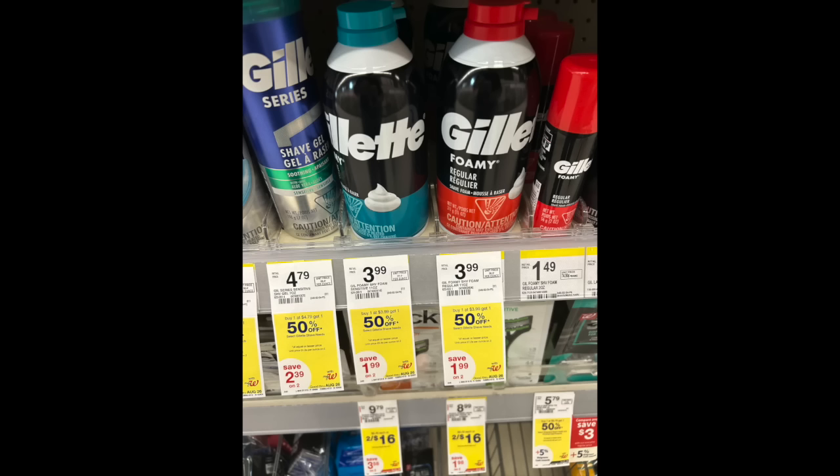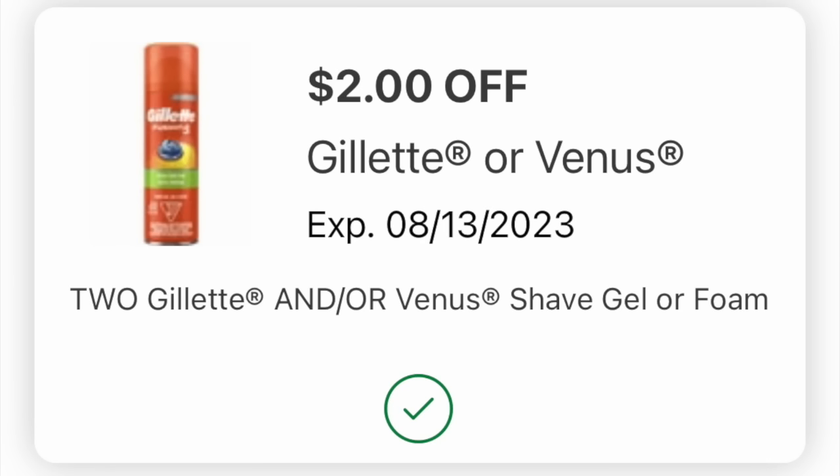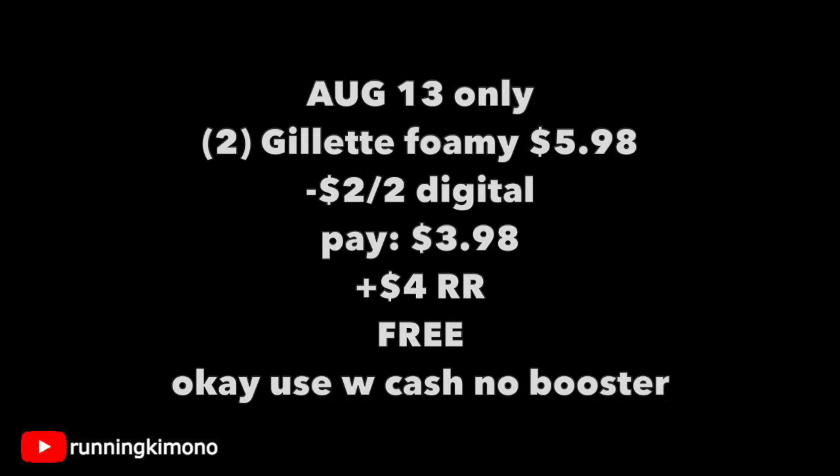The first deal we're going to look at is a BOGO 50% off on the Gillette Foamies. You have to do this deal today because the coupon — the $2 off a $2 — is expiring today. I had it loaded on both of my store cards. Grabbing two of these Gillette Foamies is $5.98. Subtracting that coupon, you're going to pay $3.98, get back a $4 register reward, making this free. And if you're doing this without a booster, yes, you can use Walgreens Cash. As that coupon has a very sensitive expiry date, do this deal ASAP.